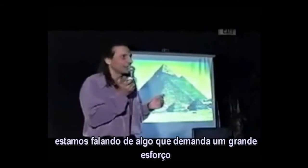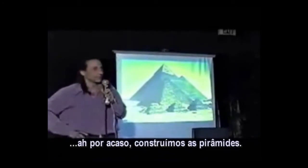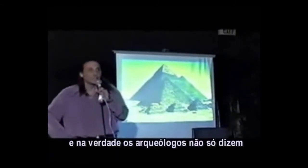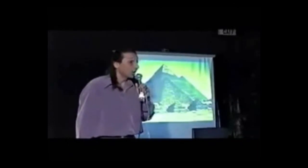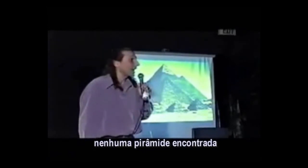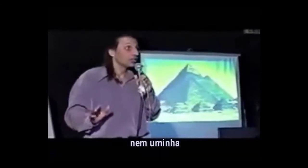They forgot? You're talking about something that would have taken a huge effort. You'd think they would have put at least a little wall somewhere saying, by the way, we built the pyramids. None of that. The archaeologists say not only that the Egyptians built the pyramids, but that they built them as tombs. What's the evidence? Zero. Zilch. Not one pyramid was ever found to host a mummy.